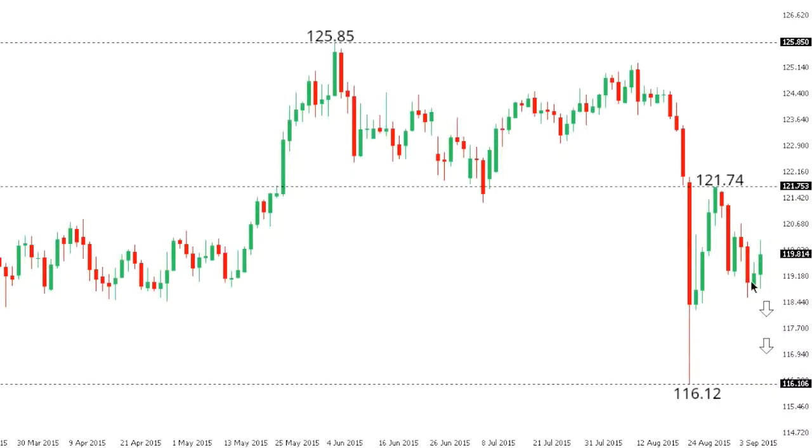Dollar-yen. Dollar-yen has seen a bit of a correction to the upside in recent sessions, though the market still looks like it's putting in a lower top at 121.74 ahead of the next downside extension below those extreme lows seen the other week at 116.12. Only a break back above 121.74 would compromise the bearish outlook.